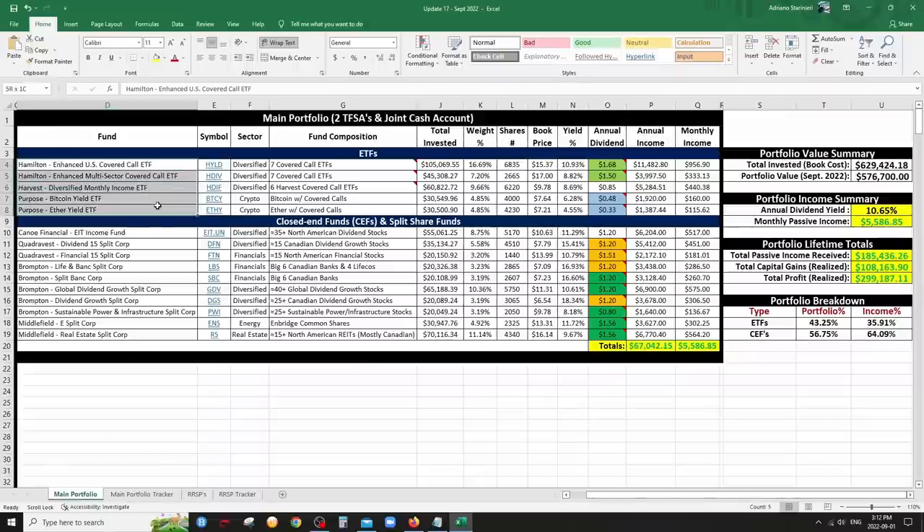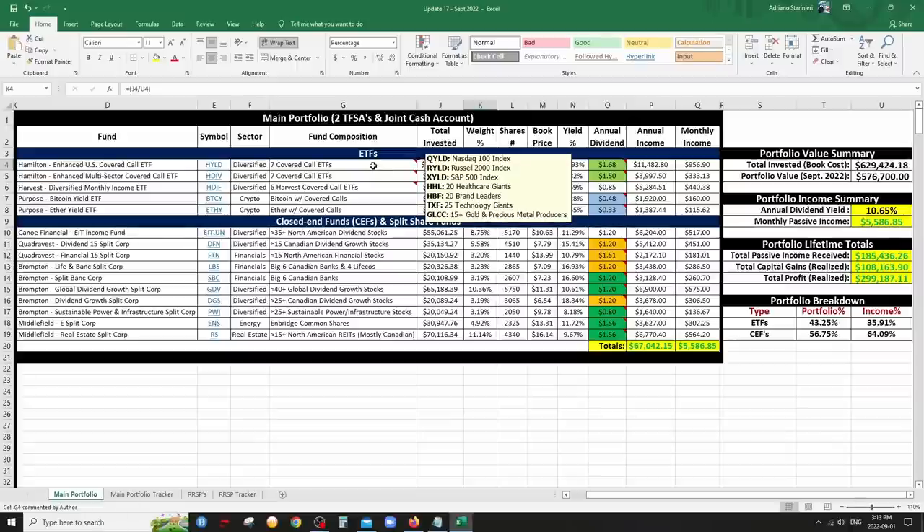Super lean and mean portfolio — I'm down to 15 holdings. Every single one of my holdings, except BTCY and ETHY, uses covered calls and leverage basically. I'm a long-term investor so I definitely want stuff that has leverage.